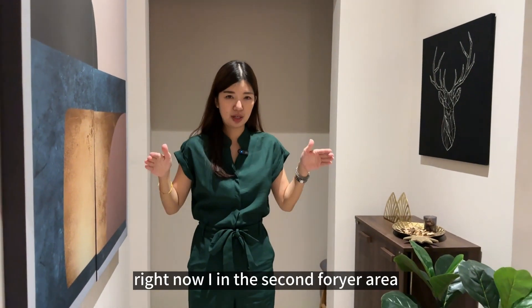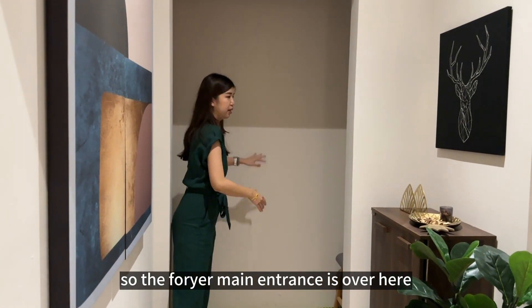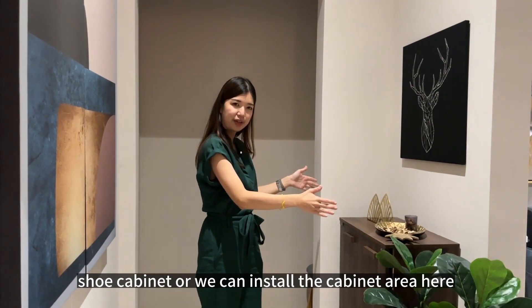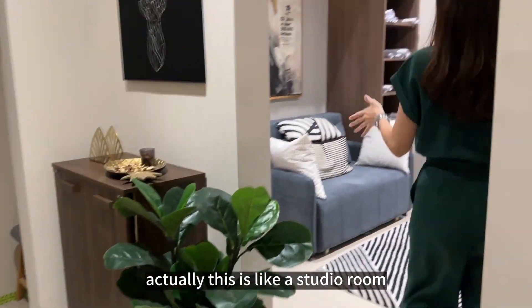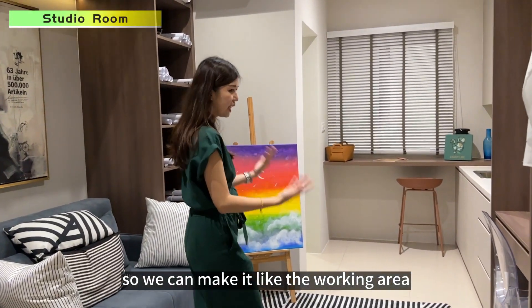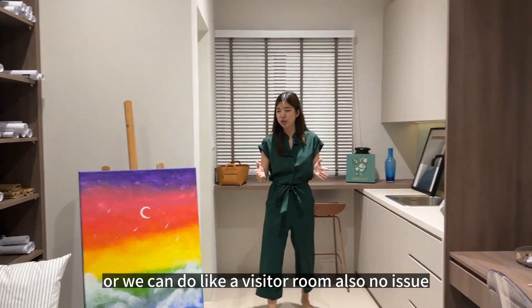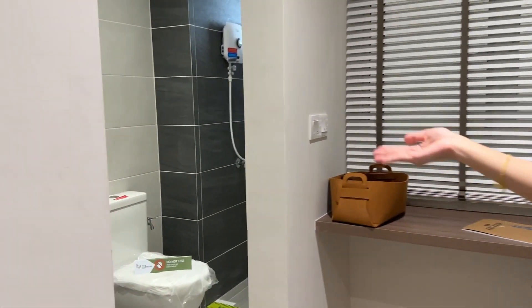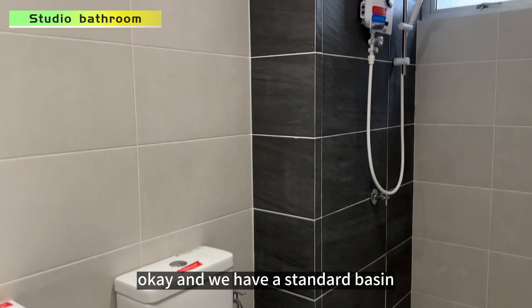Right now I'm in the second foyer area. The main entrance is over here. We can install a grill, a shield cabinet, or a cabinet area here to make it a dual key concept. Without the dual key concept, this functions like a studio room — you can use it as a working area or visitor room. It's attached to a bathroom here with full tiles and a standard basin.